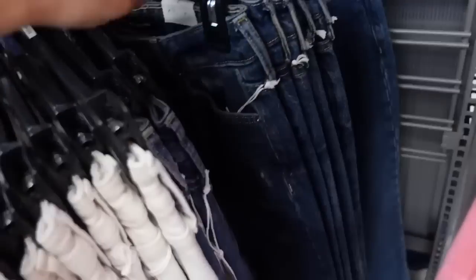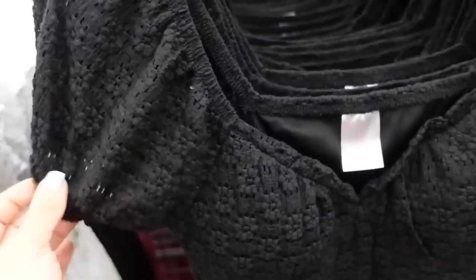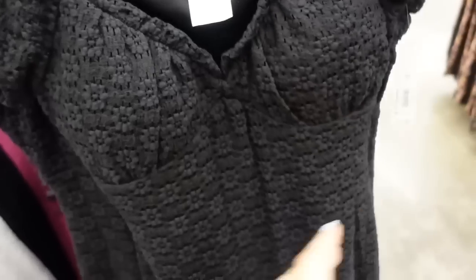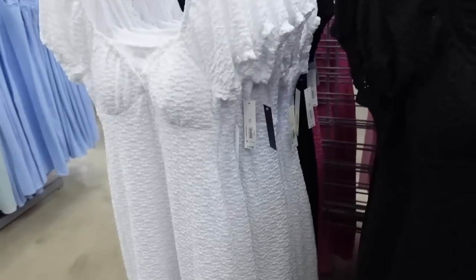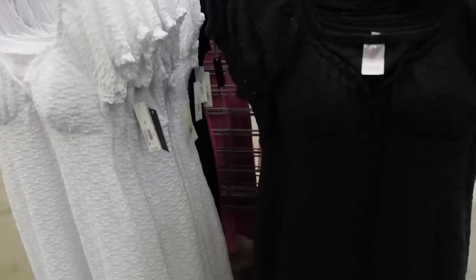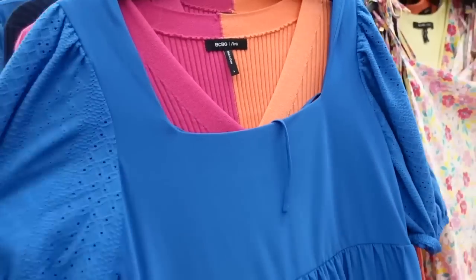New from No Boundaries — midi-length crochet dresses with a sweetheart neckline and padded cups (which you can remove by cutting a small slit on the side). Fitted through the body with a little slit, lined partway up. The back is squared. Comes in black, white, and pink. They're $16.98.